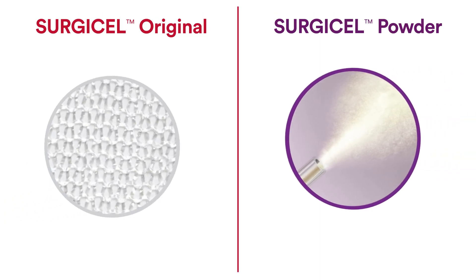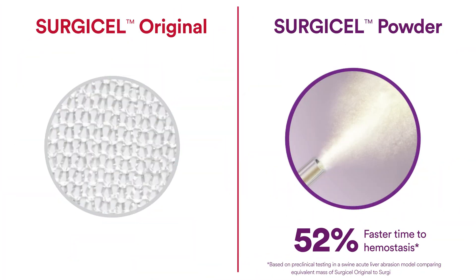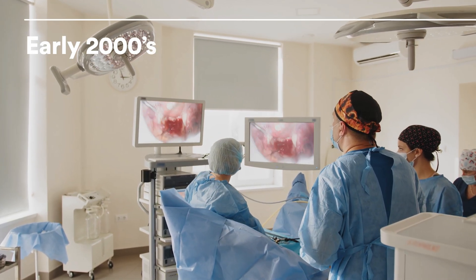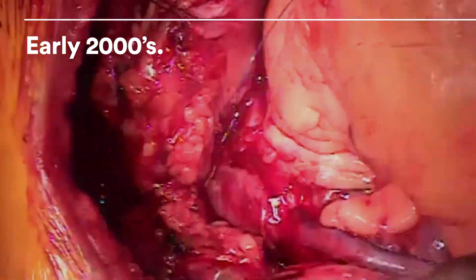Surgicel Powder is the most advanced form of the Surgicel family of hemostats. It achieves a 52 percent faster time to hemostasis than Surgicel Original. The powder's invention story goes back to the early 2000s, when managing bleeding over a large area was a significant challenge.